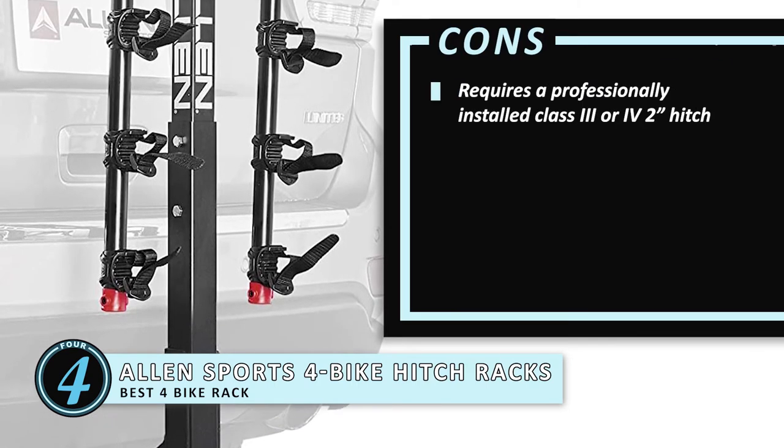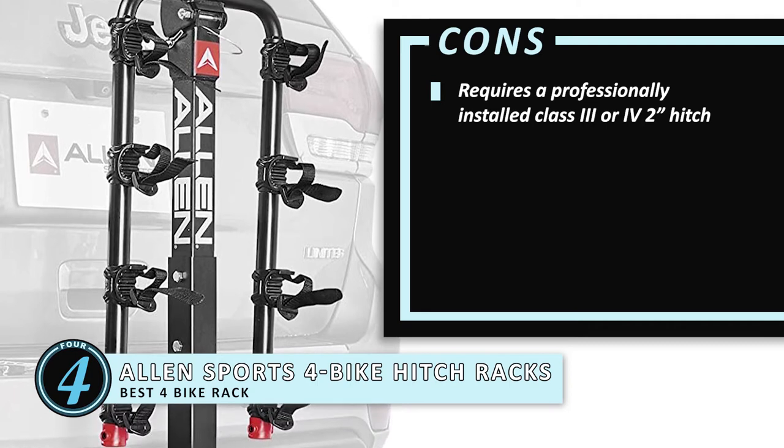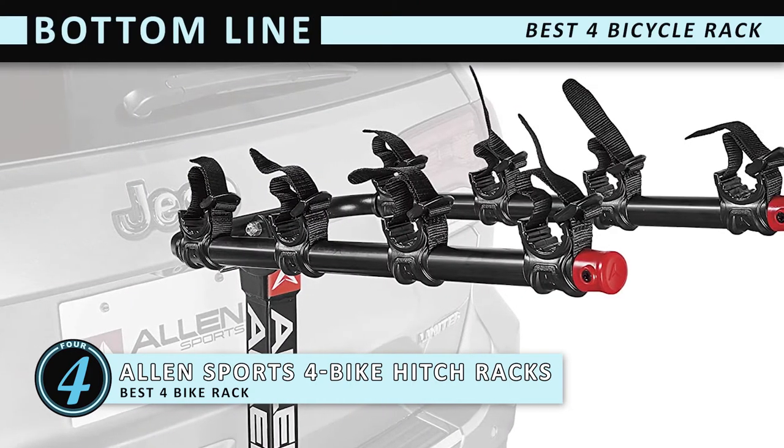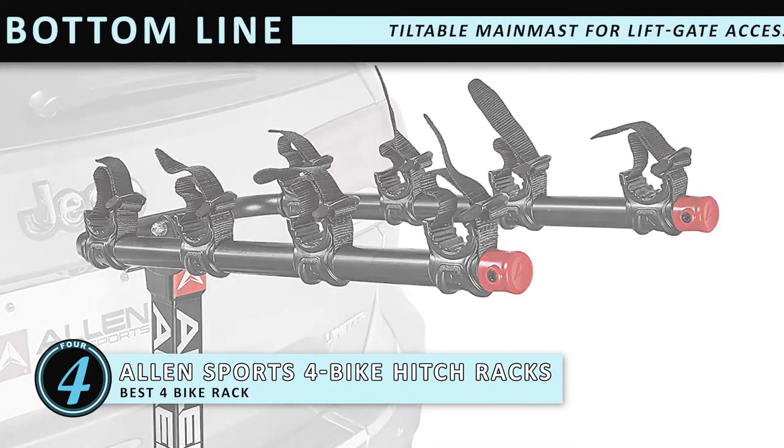However, your vehicle requires a professionally installed class 3 or 4 2-inch hitch. Bottom line is, this is the best 4 bicycle rack because it comes with a lifetime warranty, and the main mast can be tilted for liftgate access.